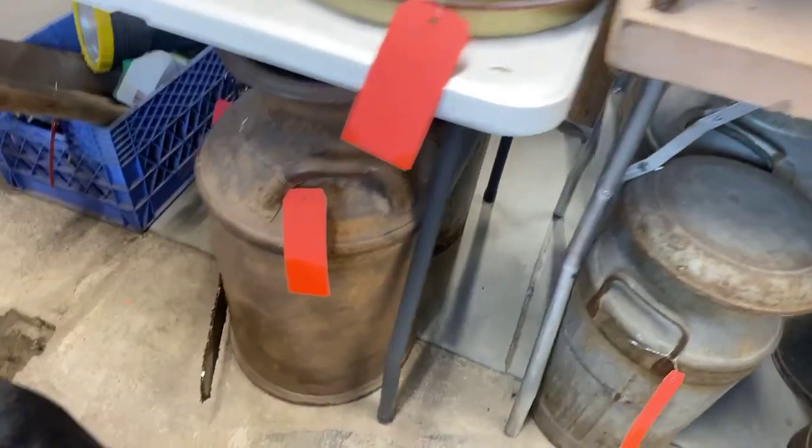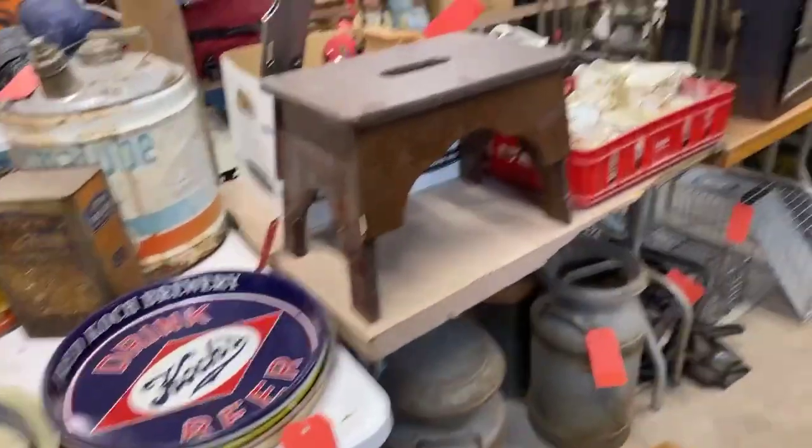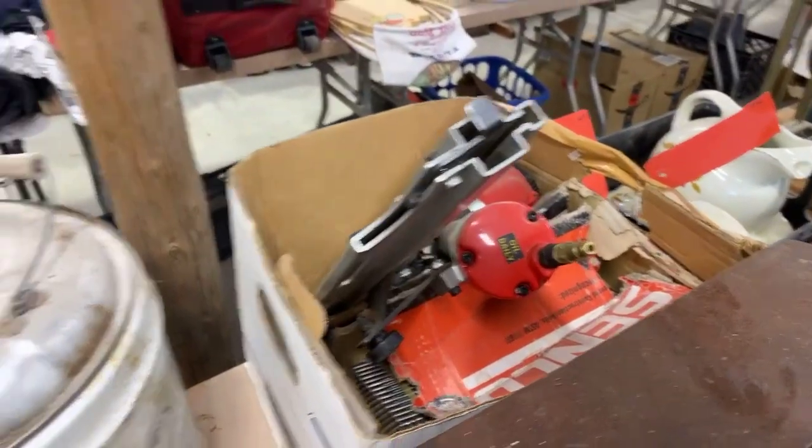Cream cans. I thought I saw a cream separator too — it must be on the other side. But take a look. Some good pneumatic air tools.